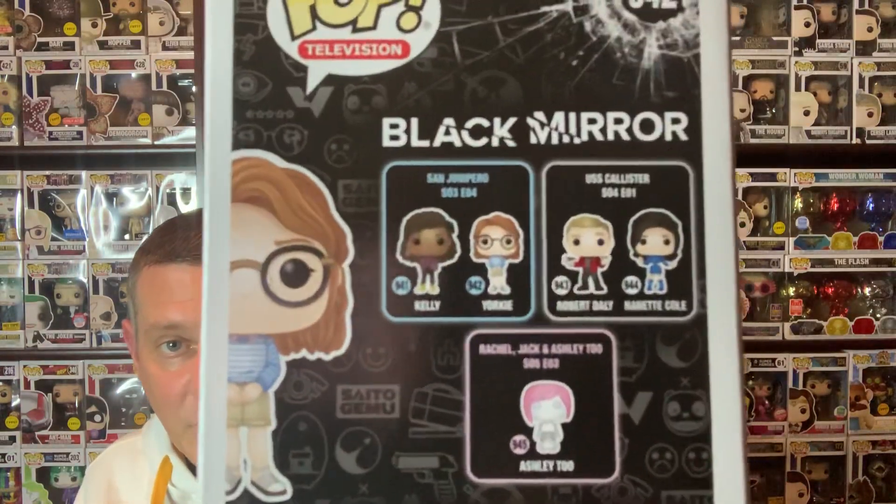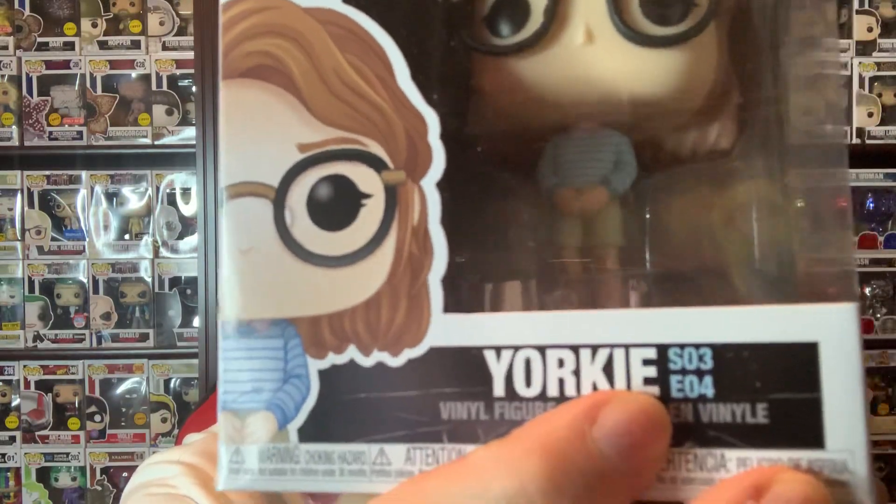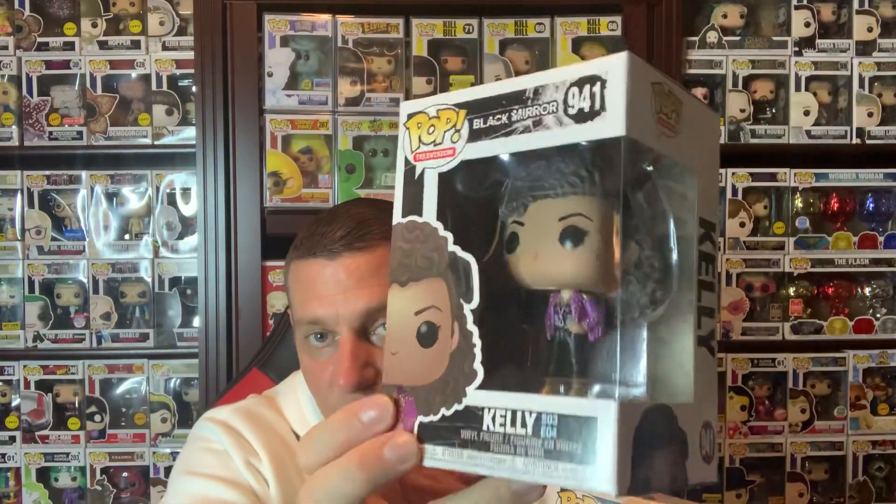Have you ever seen Black Mirror? Black Mirror is a great show on Netflix. Those are all the pops in the series. There's an episode, Season 3, Episode 4 — you have this very interesting dynamic where you have this nerdy girl and this pretty wild chick, and this girl is attracted to her. It starts off in the 80s and they time travel — I don't want to ruin it. These are the two main characters. It actually has a happy ending, which I'm happy about. It's a strange ending — it's gonna take you to a place you didn't think you were gonna go. That's what Black Mirror's about. To me, it's like the new Twilight Zone. Super awesome show.